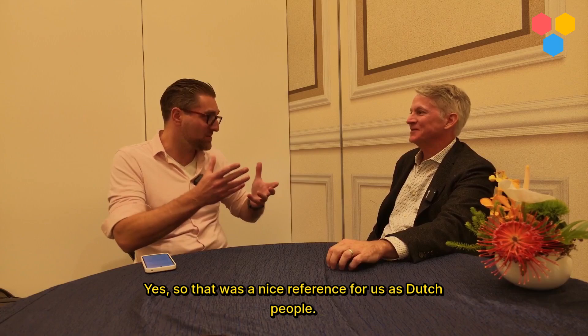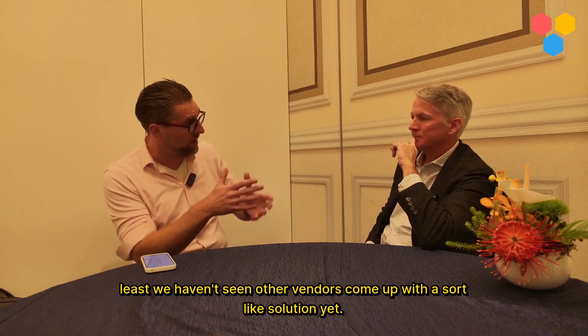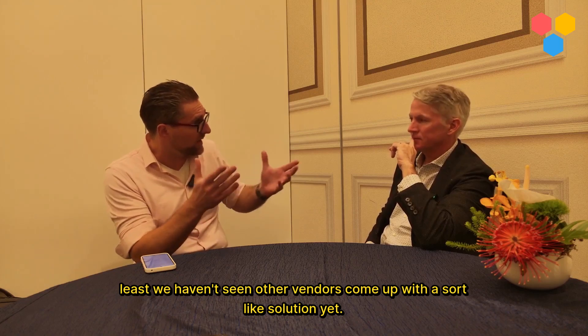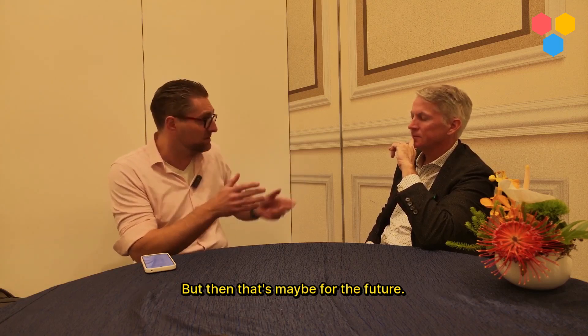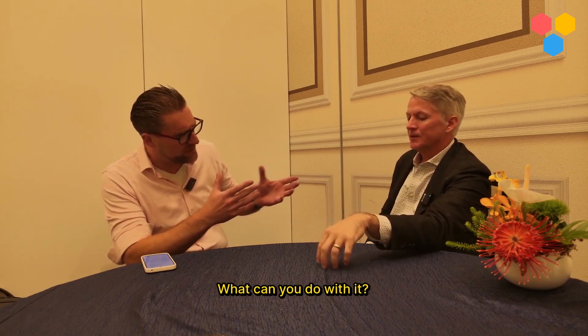That was a nice reference for us as Dutch people. Can you explain a bit what it is? It's an interesting product, fairly unique. At least we haven't seen other vendors come up with a similar solution yet. But what is it exactly, and what can you do with it?